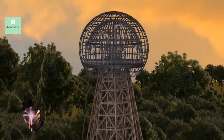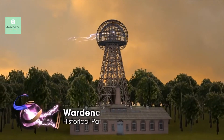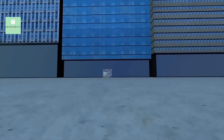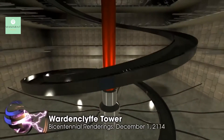Energy belongs to everyone, everywhere. There will be no worse if we have free energy — people would live a healthier life. Energy is God's gift and belongs to all of us. Free communications for everyone, everywhere.